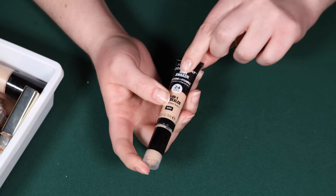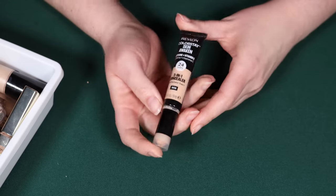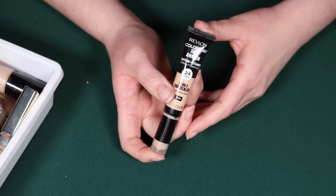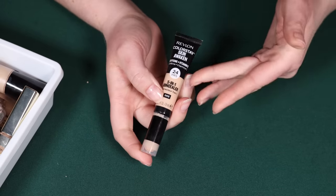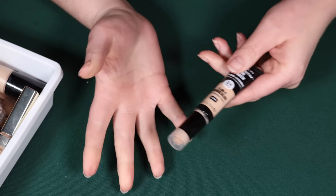This is the Revlon Colorstay Skin Awake Caffeine Concealer. The reason I'm decluttering this is that I have tried it and I don't even remember anything about it — which usually, if I'm impressed with a concealer, I'm impressed the first time. I don't even remember what this is like and it's pretty new, so I'm going to go ahead and declutter this.